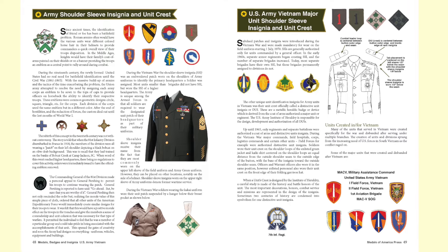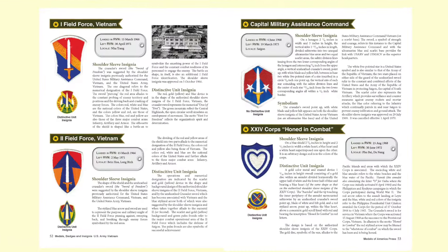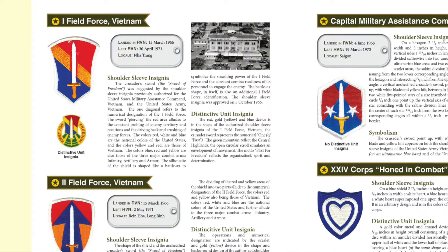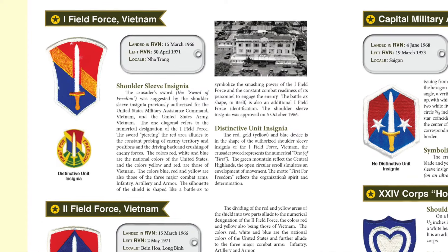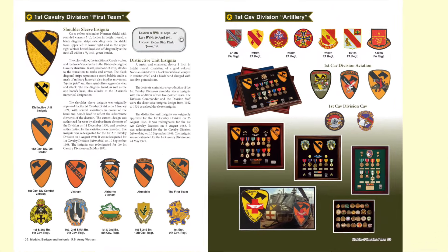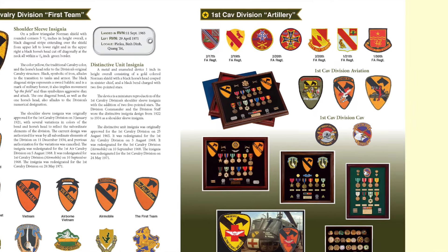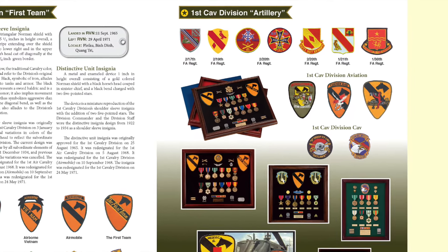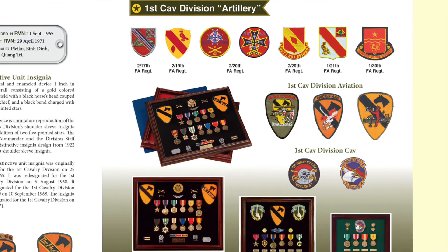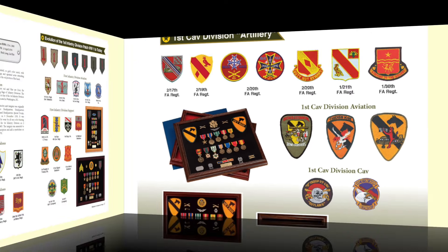The next section introduces Army shoulder sleeve insignia and unit crests, beginning with the Military Assistance Advisory Group Vietnam and MACV, then moving to examples like 1st Field Force Vietnam, 2nd Field Force Vietnam, and the Capital Military Assistance Command. It then covers the shoulder sleeve insignia of all major units — for example, the 1st Cav Division, noting when it landed in the Republic of Vietnam, when it left, and the locations it served, along with crests for the Cav Regiments and Field Artillery Regiments.